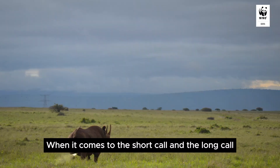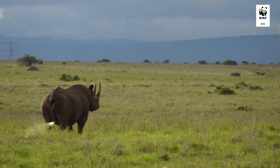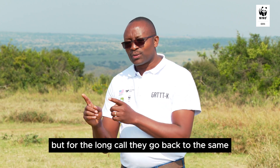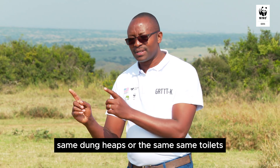When it comes to the short call and the long call of a rhino, the short call they sometimes put anywhere, but for the long call they go back to the same dung heaps or the same toilets.